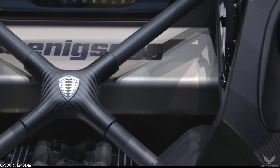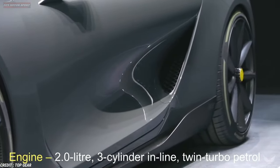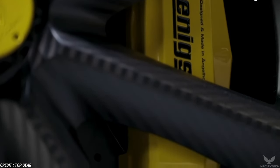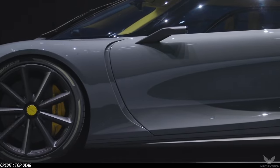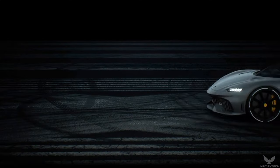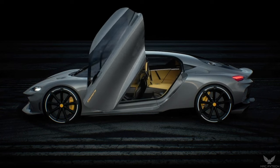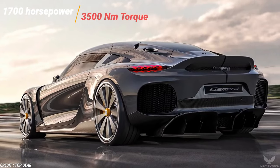The combustion engine drives the front wheels and charges the batteries. The car also has three electric motors — one for each rear wheel — producing 500 hp and 1,000 Nm of torque each, plus one on the crankshaft with 400 hp and 500 Nm to power the front wheels. These motors combine to give 1,100 hp of electric power together with the engine, resulting in a combined peak output of 1,700 hp and 3,500 Nm of torque.